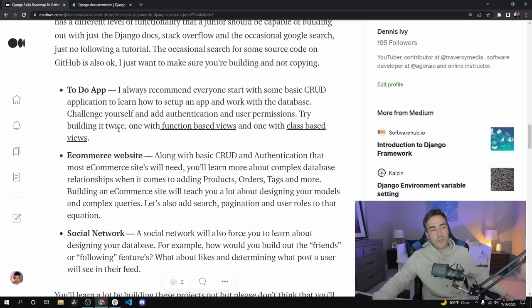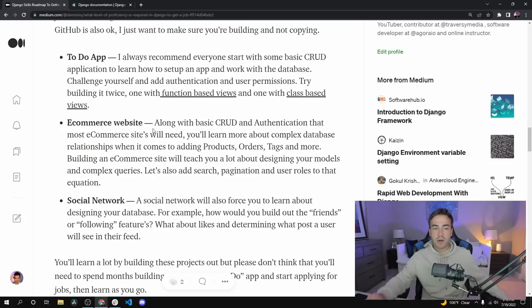I also threw in an e-commerce website. You're going to get CRUD functionality — creating, reading, and updating items, adding products to the database, handling orders — but you're also going to encounter a more complex database design: database relationships, a tagging system, search, and pagination. I would highly recommend trying to build out an e-commerce site because what you're going to learn in the process is great, especially if you can do it without watching a tutorial.